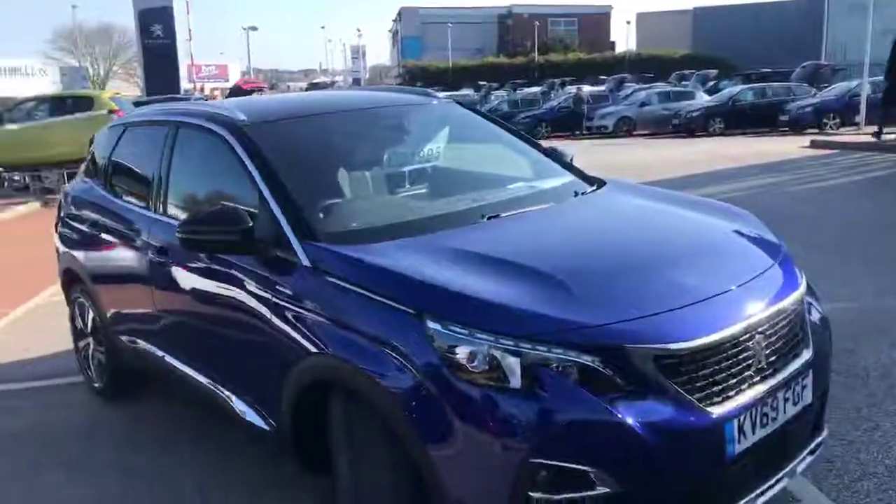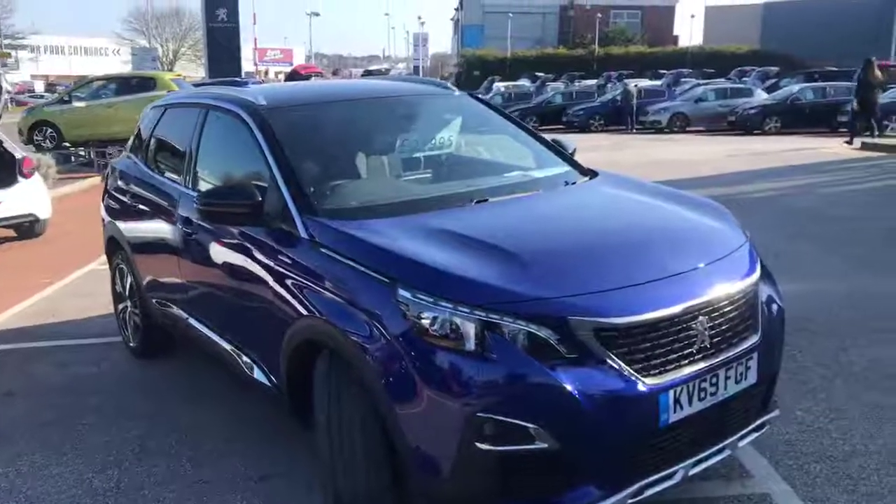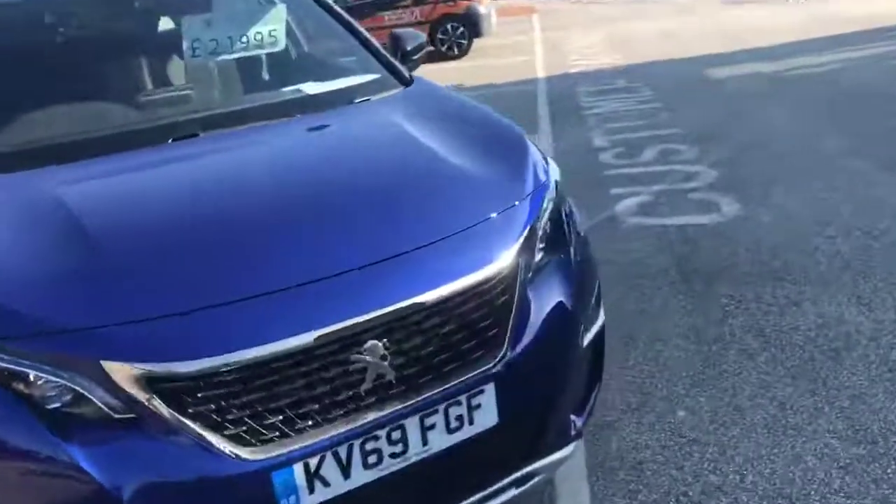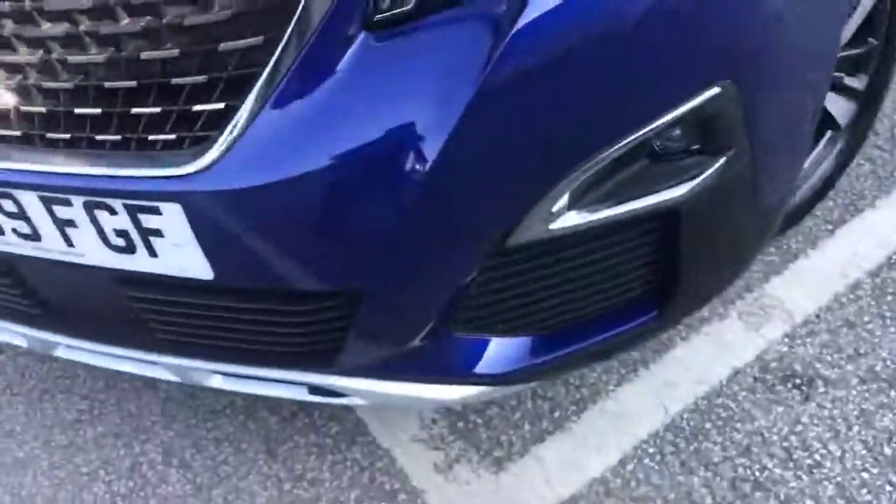Hi, my name is Billy from Chester Peugeot. Today I'm going to give you a quick tour of the Peugeot 3008 GT Line. This model is a 1.5 diesel manual car. Coming on to the front, we've got the front parking sensors just there.